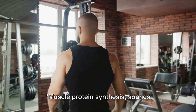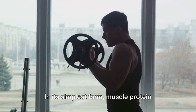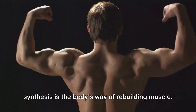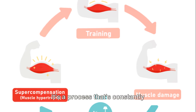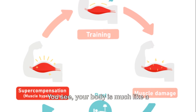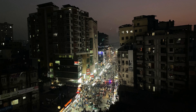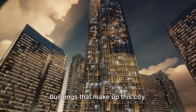Muscle protein synthesis sounds complex, doesn't it? But don't worry, we'll break it down for you. In its simplest form, muscle protein synthesis is the body's way of rebuilding muscle — a process that's constantly happening in your body. Your body is much like a bustling city, and proteins in your body are like the buildings that make up this city.